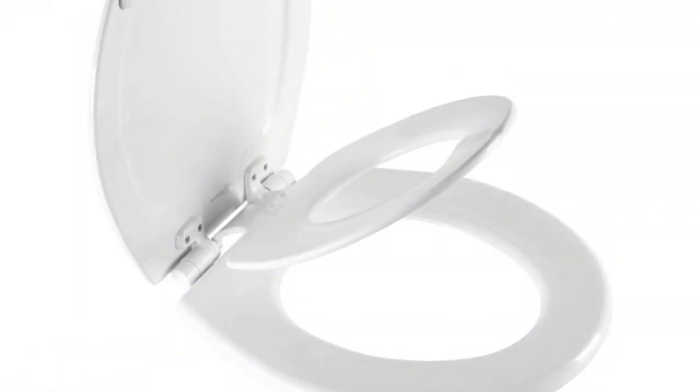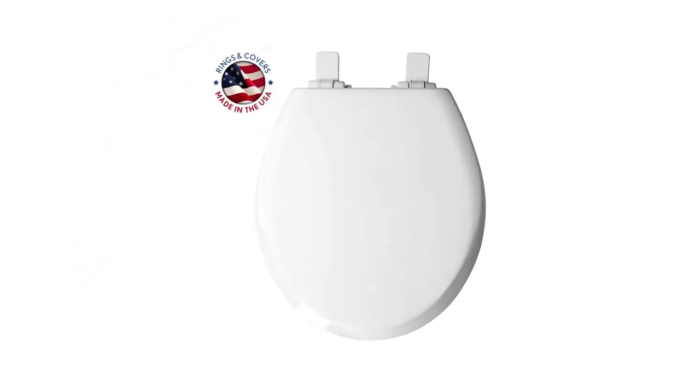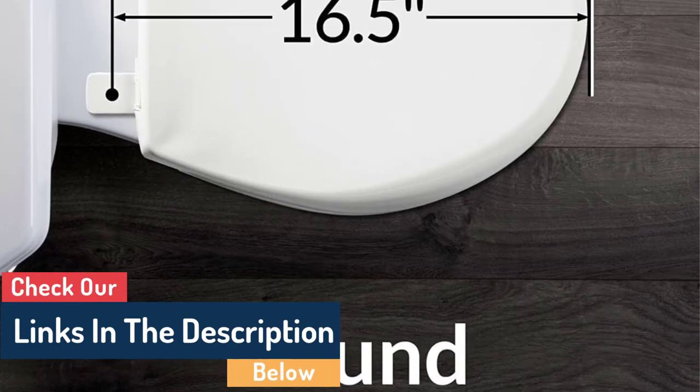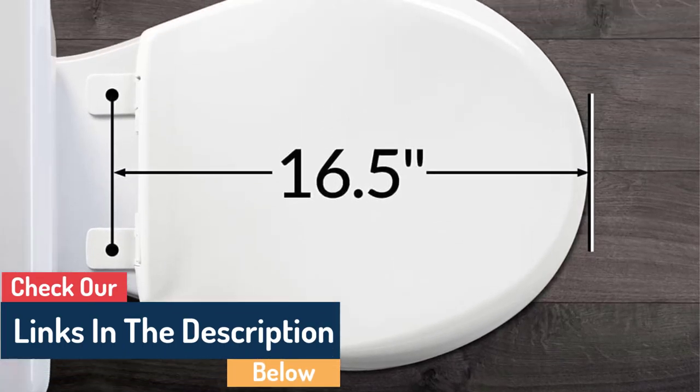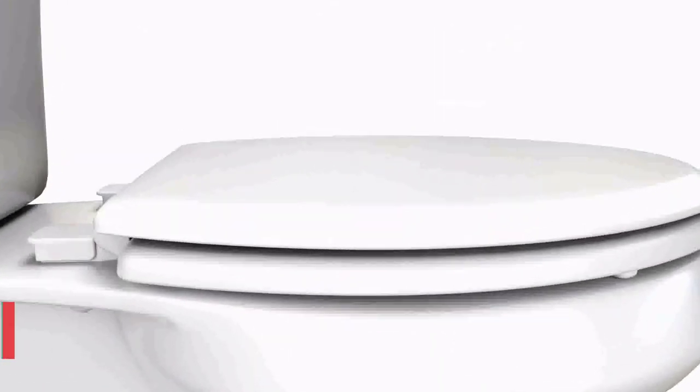The potty seat is automatically secured by a magnet into the recess in the molded wooden cover, eliminating the need for the adult user to lift the baby potty seat manually. When no longer needed, the potty seat portion can be easily and permanently removed, leaving the adult toilet seat in place.